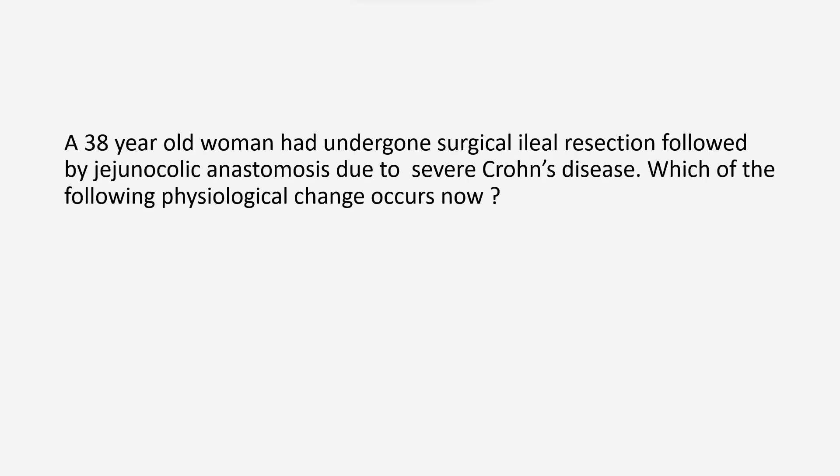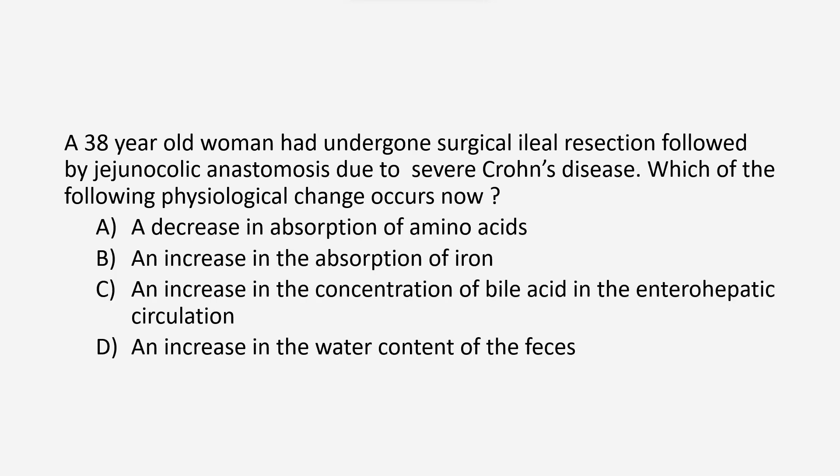A 38-year-old woman had undergone surgical ileal resection followed by jejunocolic anastomosis due to severe Crohn's disease. Which of the following physiological changes occurs now? Option A: a decrease in absorption of amino acids. Option B: an increase in the absorption of iron. Option C: an increase in the concentration of bile acid in the enterohepatic circulation. Option D: an increase in the water content of the feces.